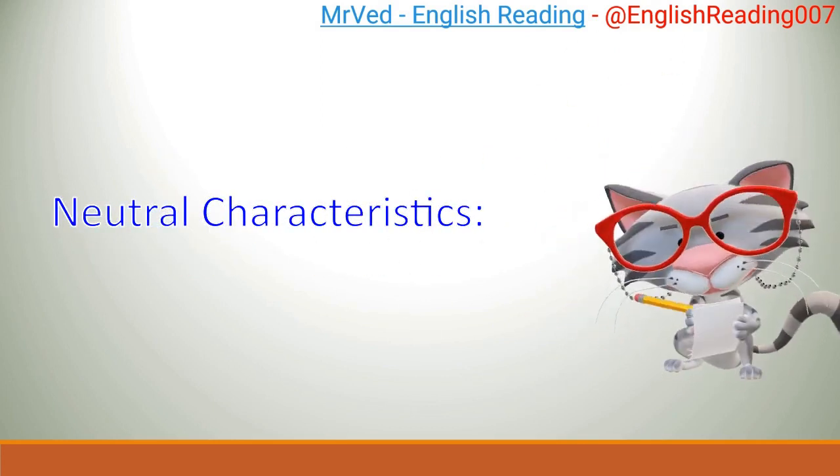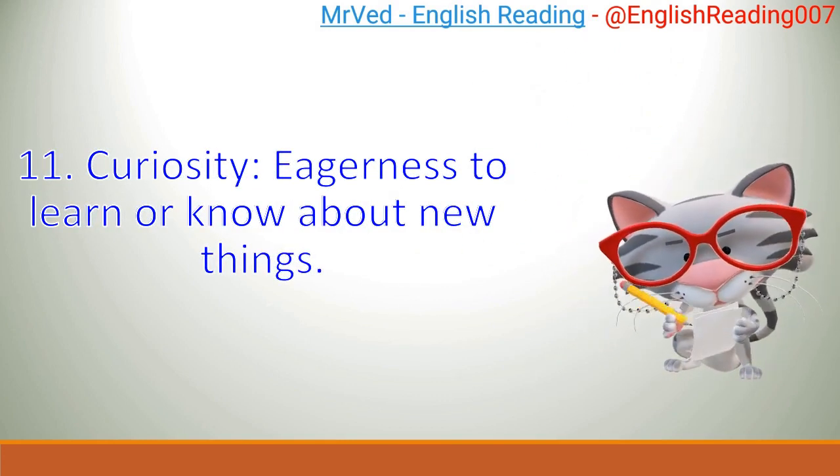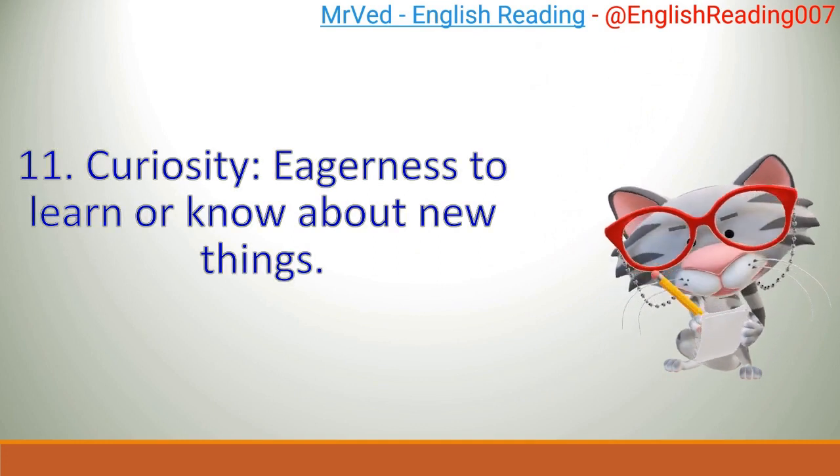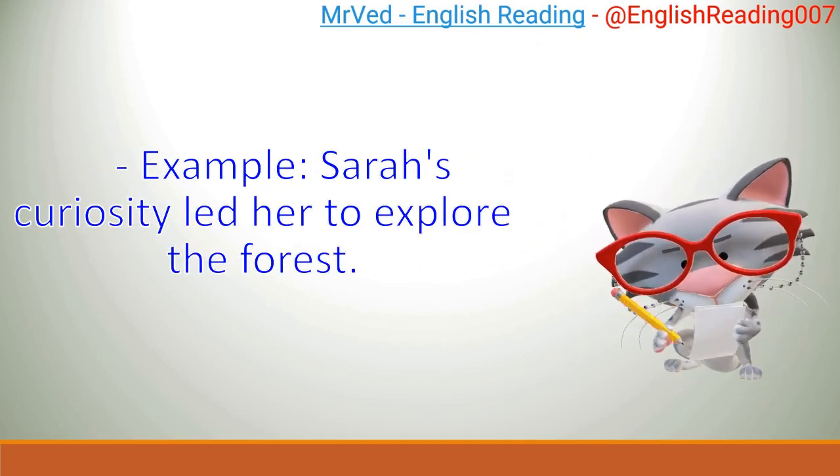Neutral characteristics. 11. Curiosity: eagerness to learn or know about new things. Example: Sarah's curiosity led her to explore the forest.